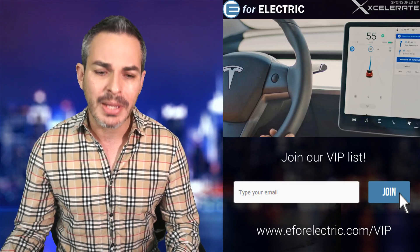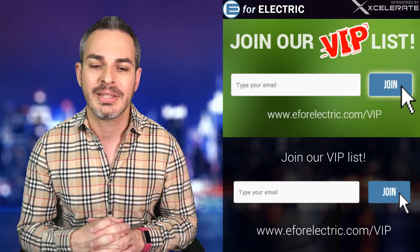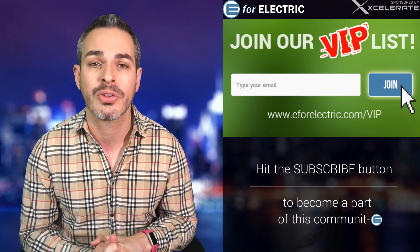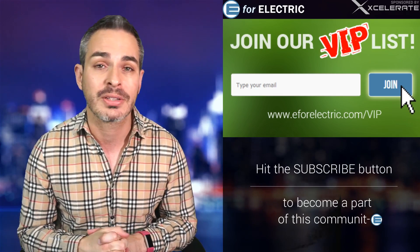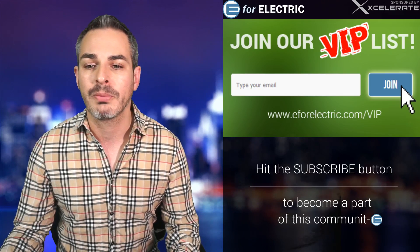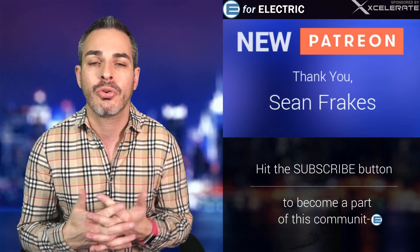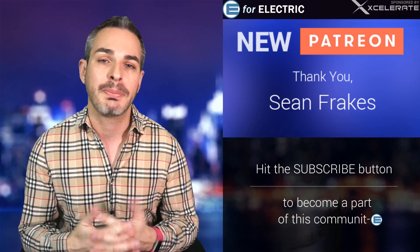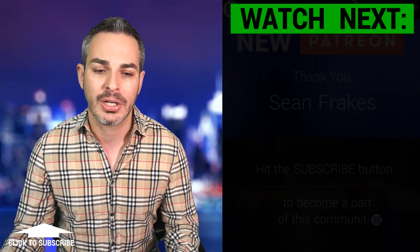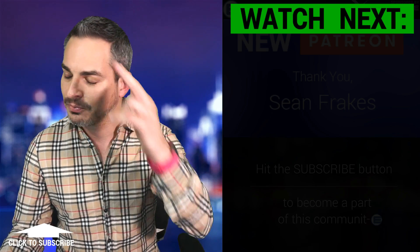Don't forget to sign up for our VIP list — on a weekly basis you'll receive exclusive content, stories, and offers. Go to e4electric.com/VIP, which is in the description of this video. I want to thank one of my newer Patreons, Sean Frakes — thank you so much for becoming a patron, the only place where you can watch me live. Thank you to all my Patreons for supporting this independent channel. Let me know what you guys think, and remember to stay charged.